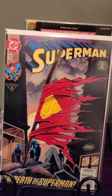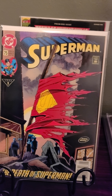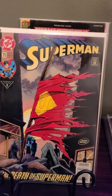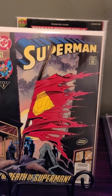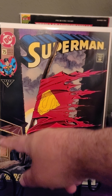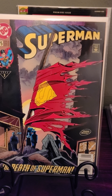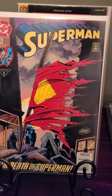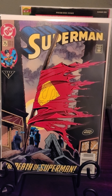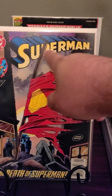And Death of Superman — Superman number 75. If this book comes back at a 9.8, you're looking at about three grand. I don't think it's a 9.8 because there are a few spine ticks on the left, so maybe a 9.4 — but very clean book, corners are sharp.